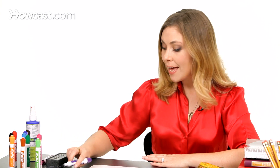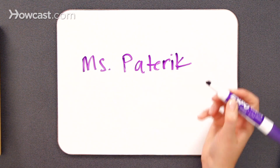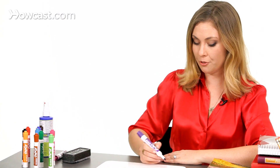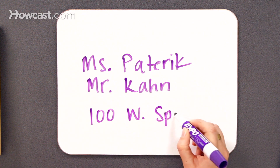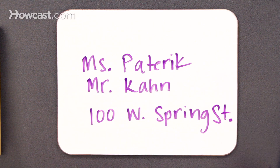One more instance when you might use a period is if you're abbreviating a word. In that case, a period isn't so much a stop sign as it is a way to signal that something has been taken out of the word and we're using a shorter form. So for example, you might call me Ms. Padereck — we use a period here. Same thing with Mr. Conn. You also might use it in street names, so if you have an address like 100 West Spring, you'll use a period to abbreviate the word West, and you could also use a period to abbreviate the word street.